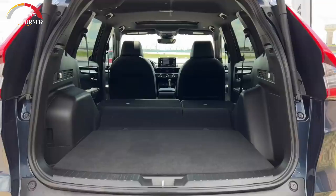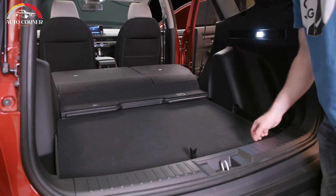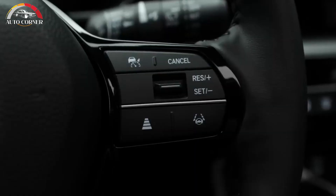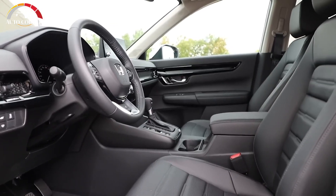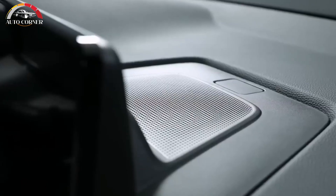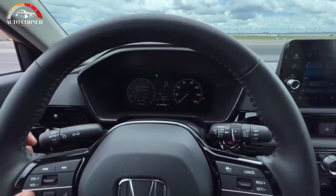The CR-V also gets more active safety. The Honda Sensing suite of driver assist technologies now includes blind spot monitoring with rear cross-traffic alert, a new traffic jam assist, low-speed braking control, and a drowsy driver monitor. The forward collision mitigation system has also been improved thanks to a new wider-angle camera — now 90 degrees — and wider millimeter-wave radar at 120 degrees. The wider angles allow the system to recognize vehicles, pedestrians, and cyclists with more accuracy. It also adds road sign recognition.